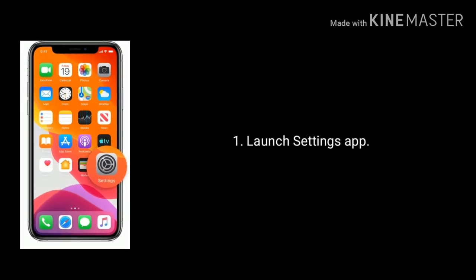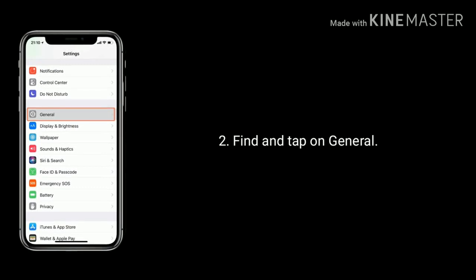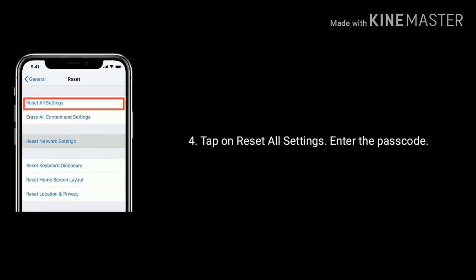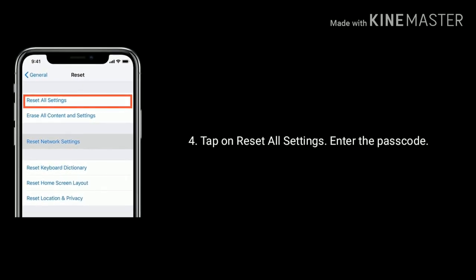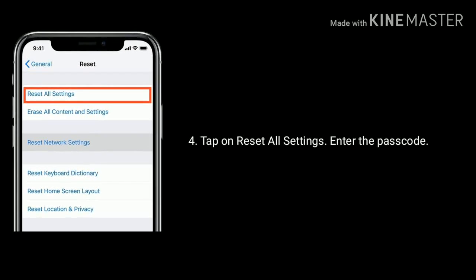Solution two is reset all settings. First, launch the Settings app on your iPhone. Find and tap on General. Now scroll down to the bottom and tap on Reset. Here, tap on Reset All Settings. Then enter your passcode and again tap Reset All Settings to confirm this process.